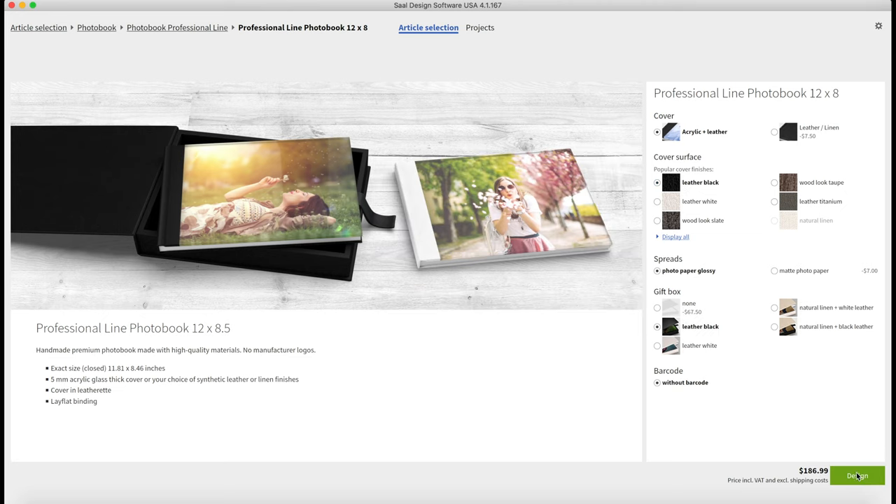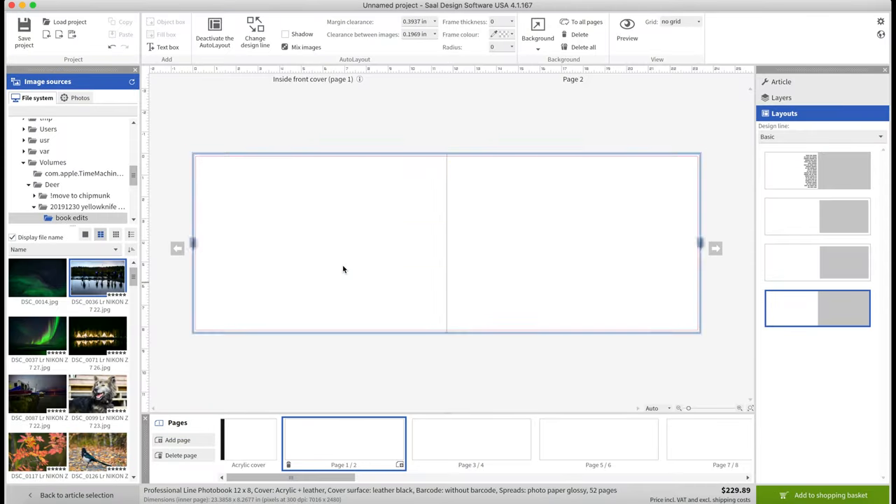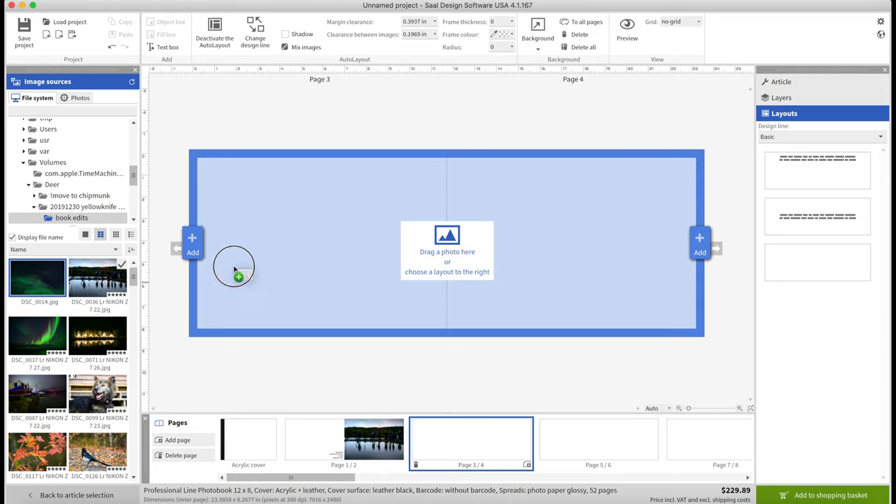One thing I was concerned about, because time is always of the essence for me, was that the ordering process might be tedious and require a lot of upfront work. For the books and other brands I've produced to date, I have dealt with templates, Photoshop actions, and more trickery to get a PDF file together. But with Sol Digital's site, it truly was drag and drop. From the time I had the images pulled together to the time I had the book ordered, it was very quick. There was nothing arduous or tedious about getting the book together as part of the ordering process. Overall, I would say this book maintains the same premium quality and construction as the mounted prints I had previously showcased from them.